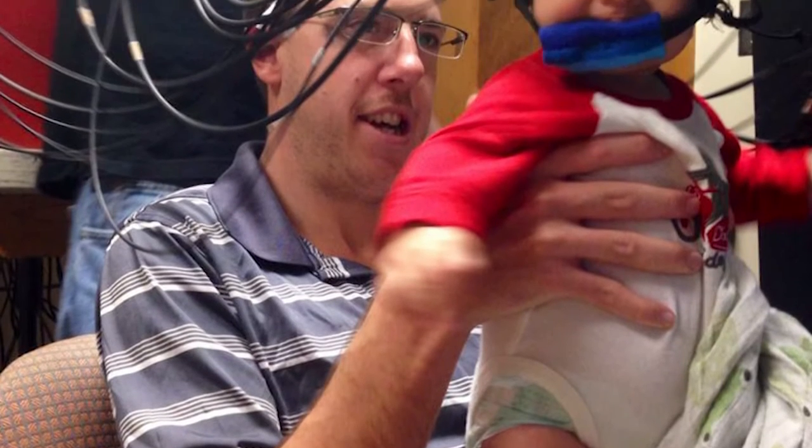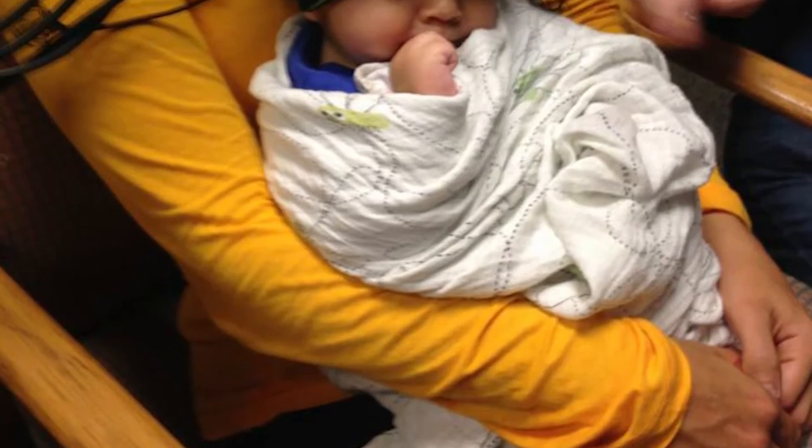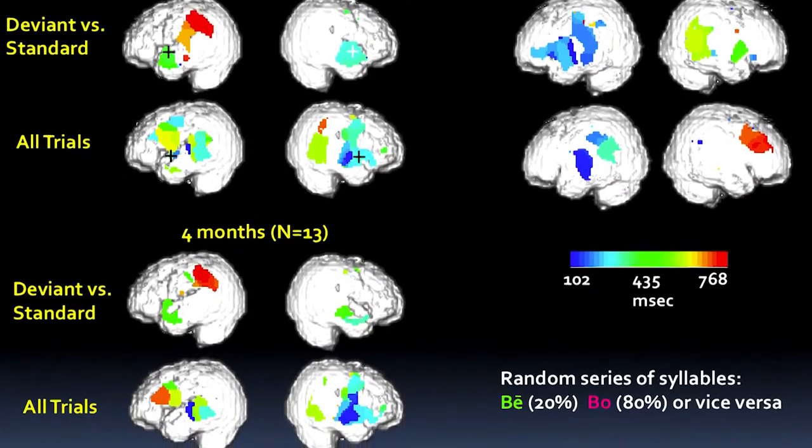We are recording brain responses to events like sounds or pictures that a baby, for example, might listen to or look at. It's event-related because it's the response of the brain related to that event.